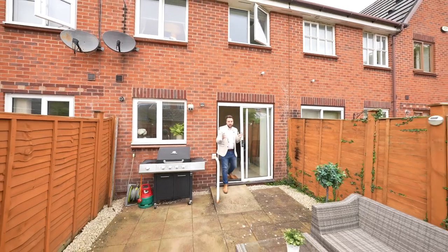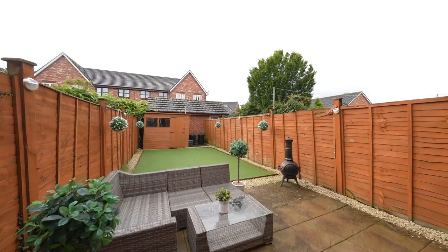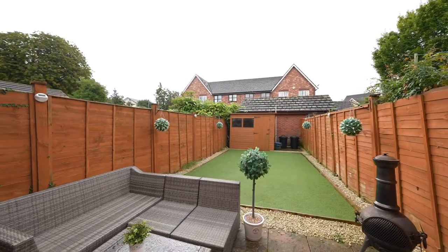The rear gardens are low maintenance. You have a good-sized patio as well as a section of artificial grass. There's also a shed, perfect for storage, and the gardens enjoy a south-facing aspect.